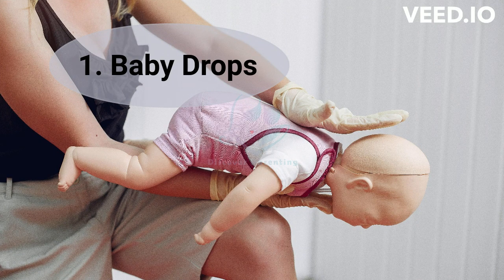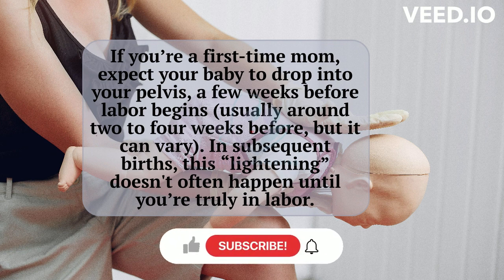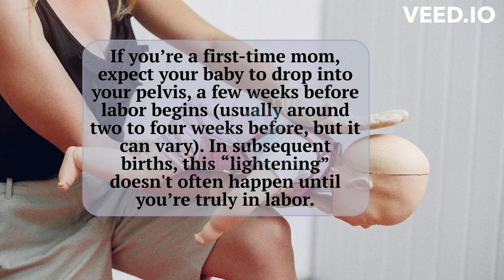1. Baby Drops. If you're a first-time mom, expect your baby to drop into your pelvis a few weeks before labor begins, usually around two to four weeks before, but it can vary. In subsequent births, this lightening doesn't often happen until you're truly in labor.